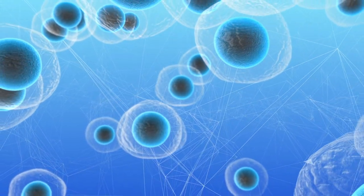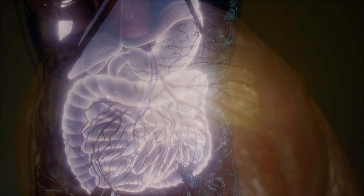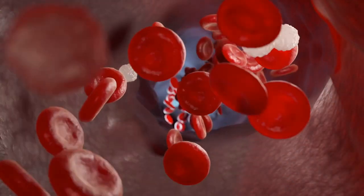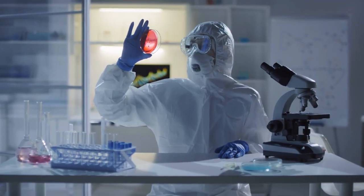Microphysiologic systems are small miniaturized devices designed to replicate organ-level function. They represent a functional subunit of an organ, and what's so exciting about these small devices is that you can actually have human tissue — human model systems — rather than mice or tumor cells in a dish.